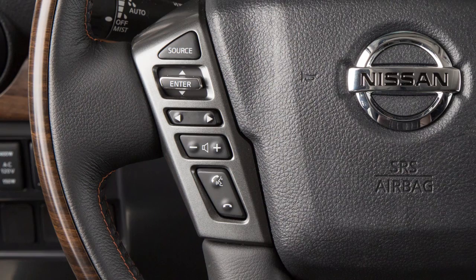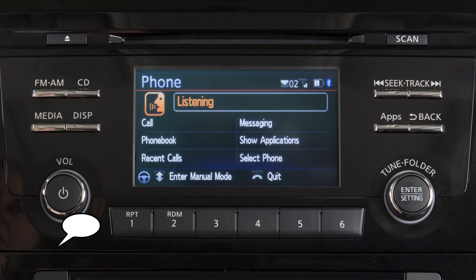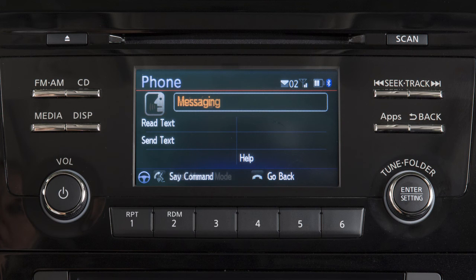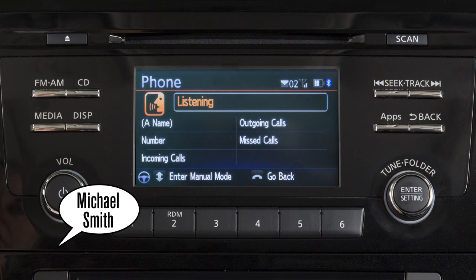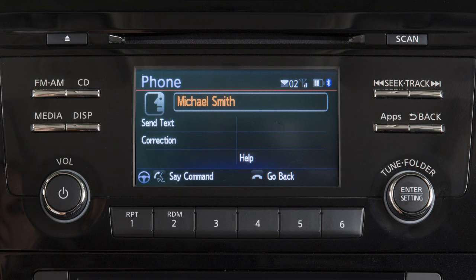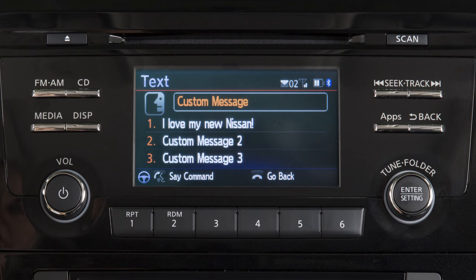To send text messages, press the phone send button on the steering wheel. After the tone, say "messaging." After the next tone, say "send text." When prompted, speak one of the options on the display screen to choose the recipient of the text message. The system will prompt you to select a message to send. You can choose from a list of predefined messages or up to three custom messages.